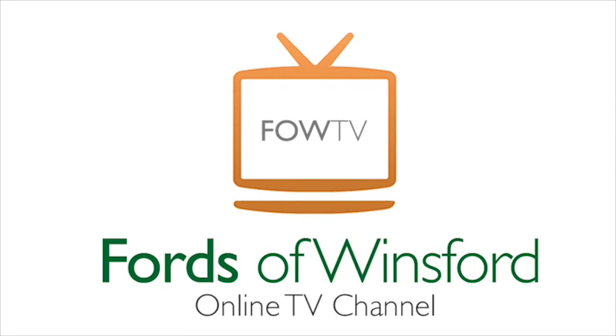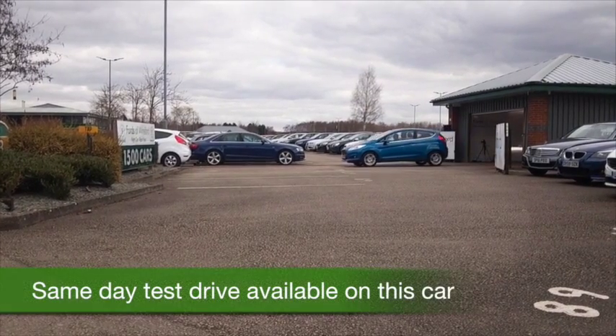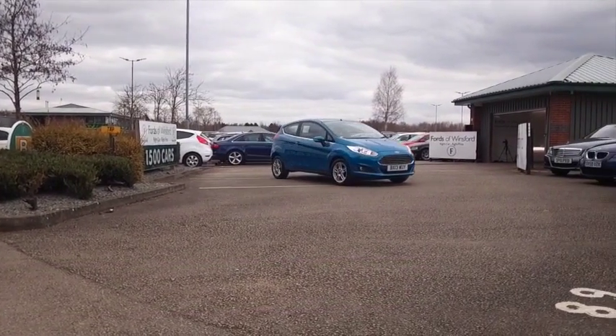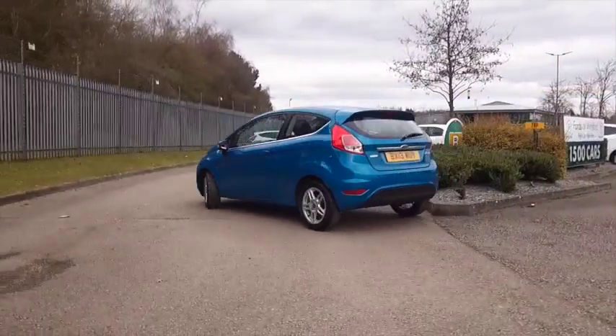Well, here we have a Fiesta that ticks all the right boxes. It's the new shape, it's in this gorgeous shade of blue, it's the 1 litre EcoBoost, so great to drive, really good in fact, and yet you can be confident it's not going to break the bank — 65 to the gallon combined.